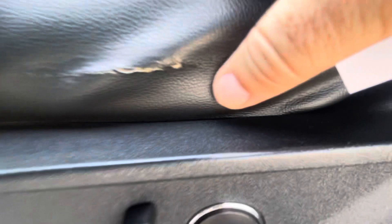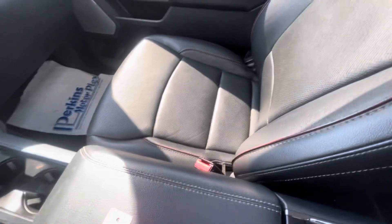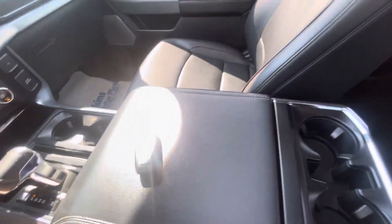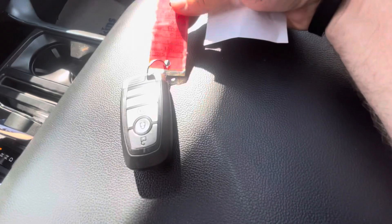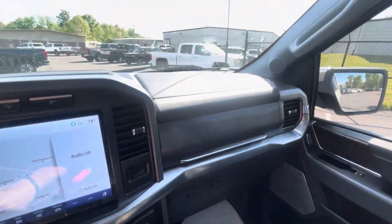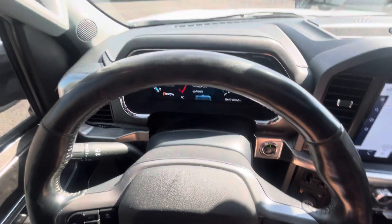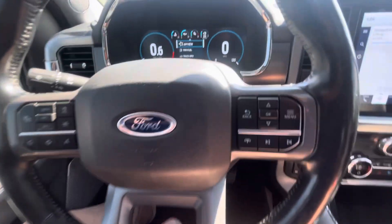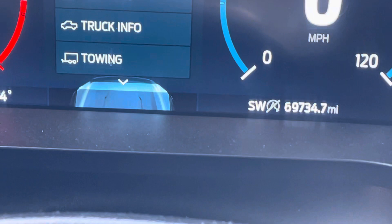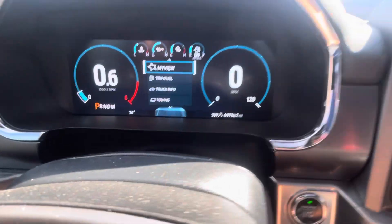Driver's seat — just a little wear there on the leather, and we do have an interior guy that we're going to make sure looks at that as well. Passenger seat, center console. One key fob that we have for the truck — that's all that came to us, so that's what we have to pass along to you. Glove box, dash, steering wheel — all in great shape. 69,734 miles. No warning lights, no issues there.